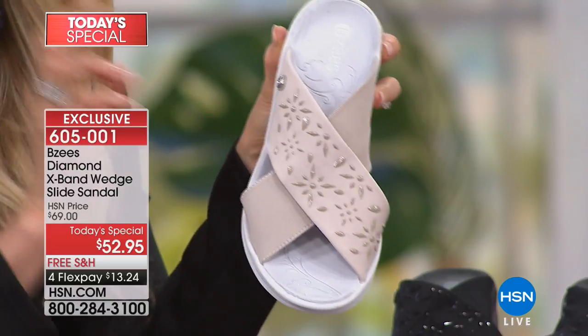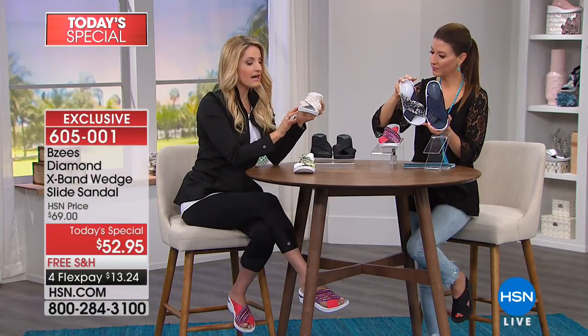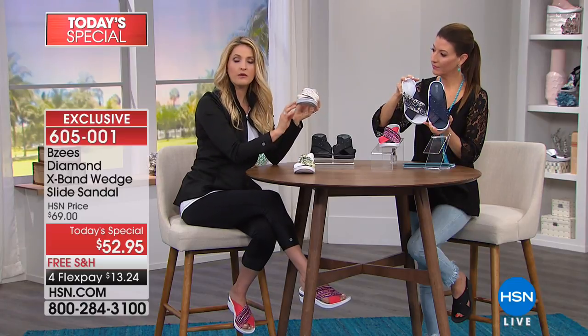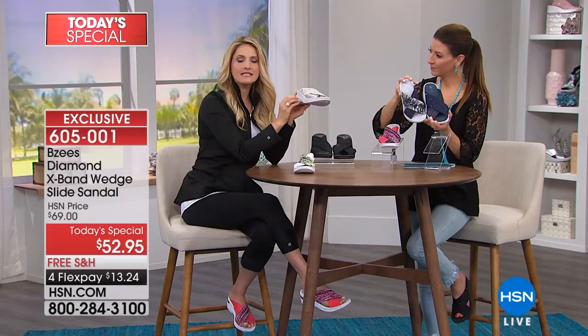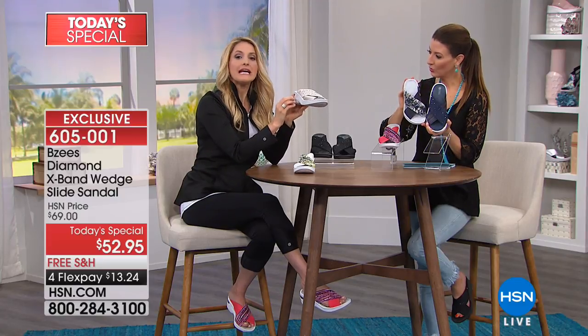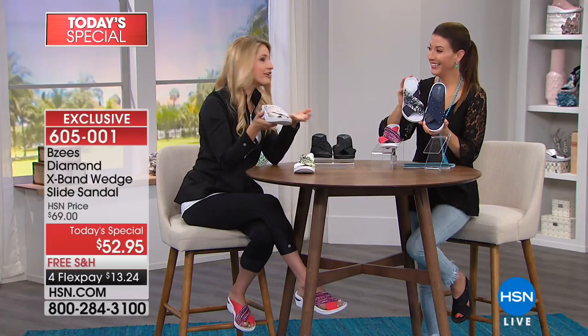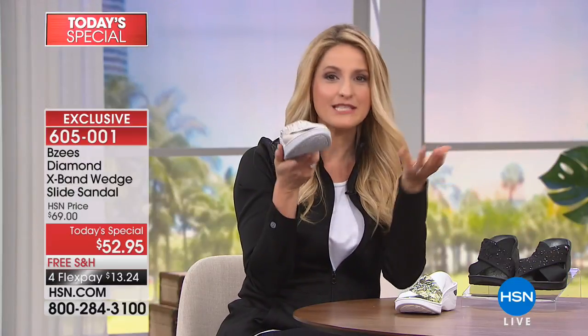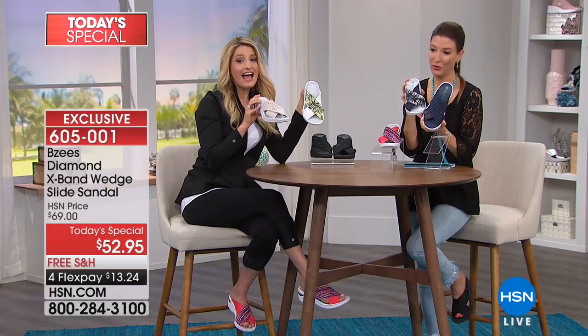The white bottom looks a little bit gray with the taupe, which is a nice contrast. If it gets dirty, throw it in the washing machine, let it air dry, and you're good to go. It's the perfect sandal for summer in the taupe. If you want to have some fun, the floral colors — the green floral and blue floral — are so fun.